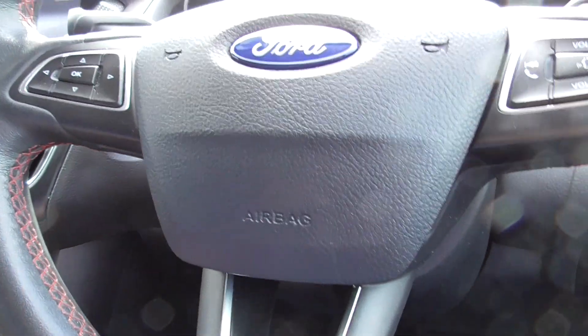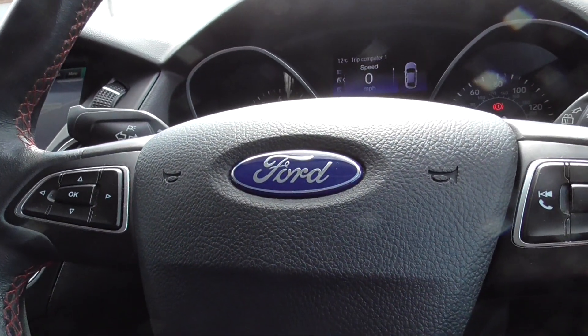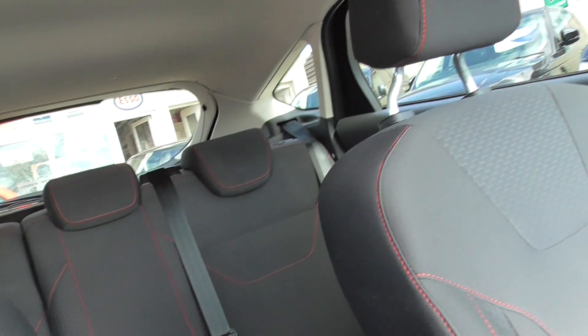The car's literally just come in to us. It drives really well, just had a drive around in it. It drives really nicely and smooth and exactly as it should be.